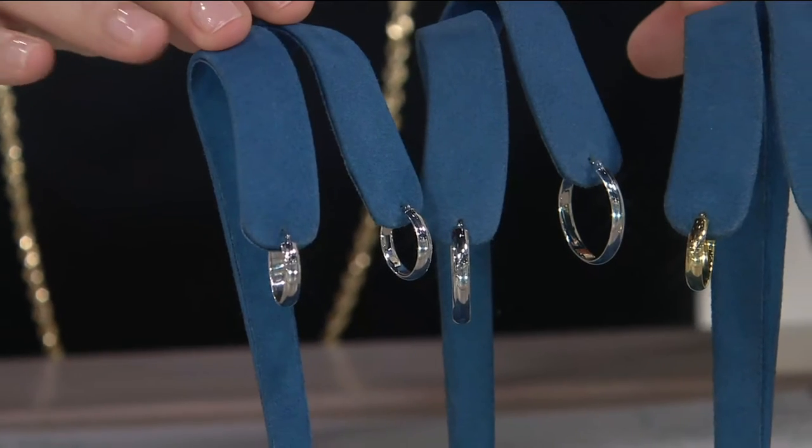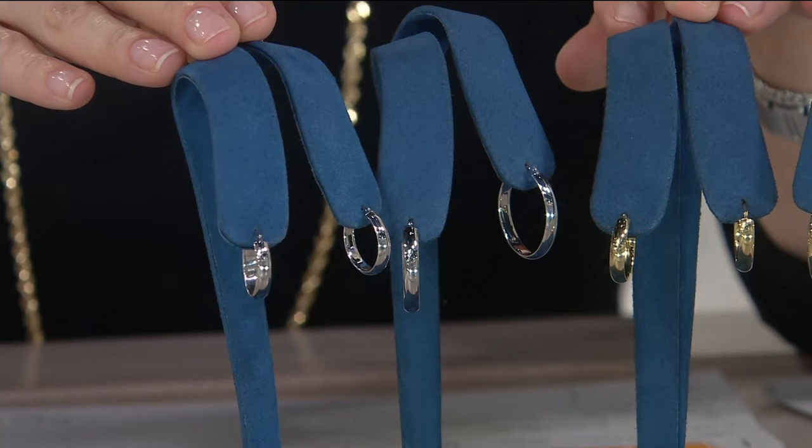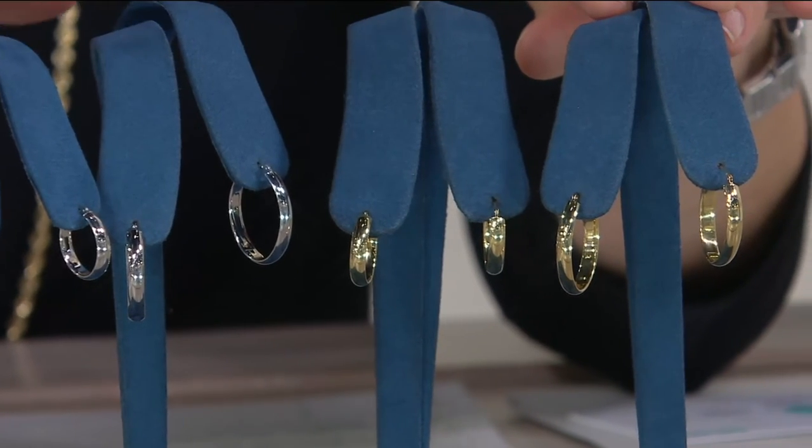For the younger set — maybe your granddaughter or daughter just got her ears pierced and you want to buy her something really special — this is a great starting point. And you get to introduce those that you love to 18 karat gold, which is the standard in Europe but not as easy to find here in the U.S. All you have to do is decide two things: the size and the color. The five-eighths of an inch is five easy payments of $21.60; the slightly larger seven-eighths of an inch is five easy payments of $27.80.